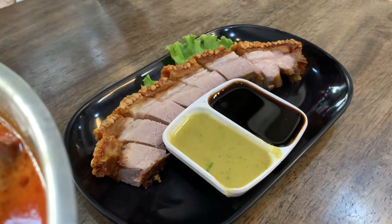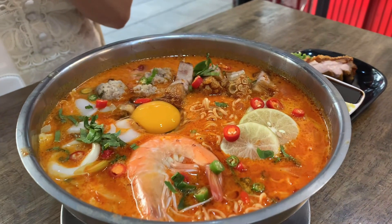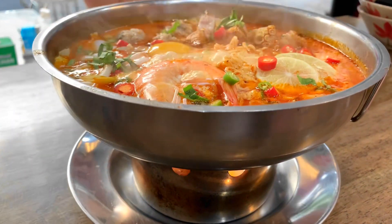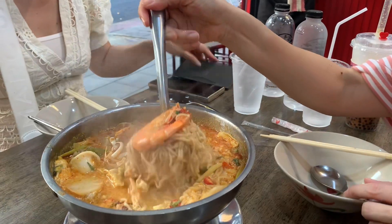We decide to try fried pork belly, and also try food ramen with a base of tom yum broth, which makes the ramen very tasty and spicy. It's delicious.